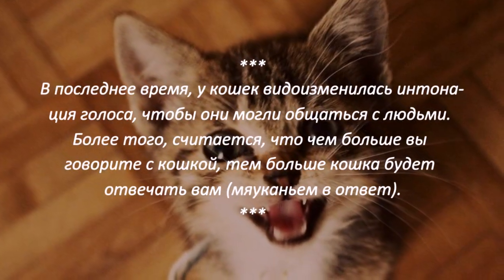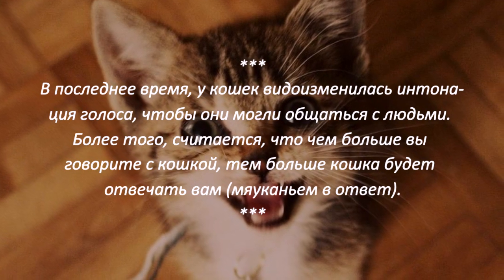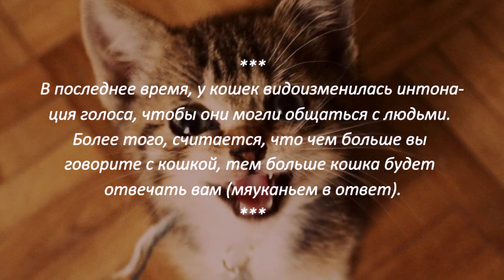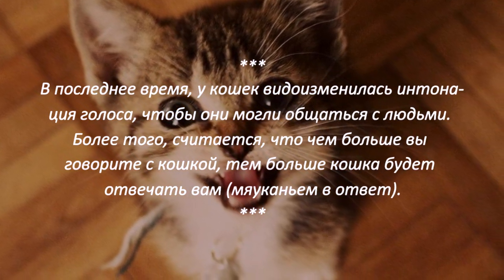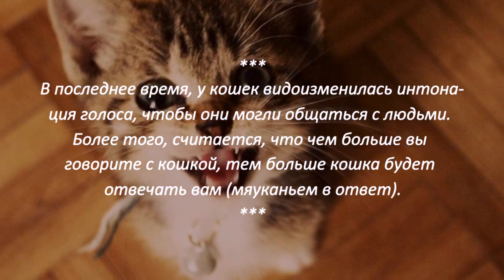Последнее время у кошек видоизменилась интонация голоса, чтобы они могли общаться с людьми. Более того, считается, что чем больше вы говорите с кошкой, тем больше кошка будет отвечать вам мяуканьем в ответ.